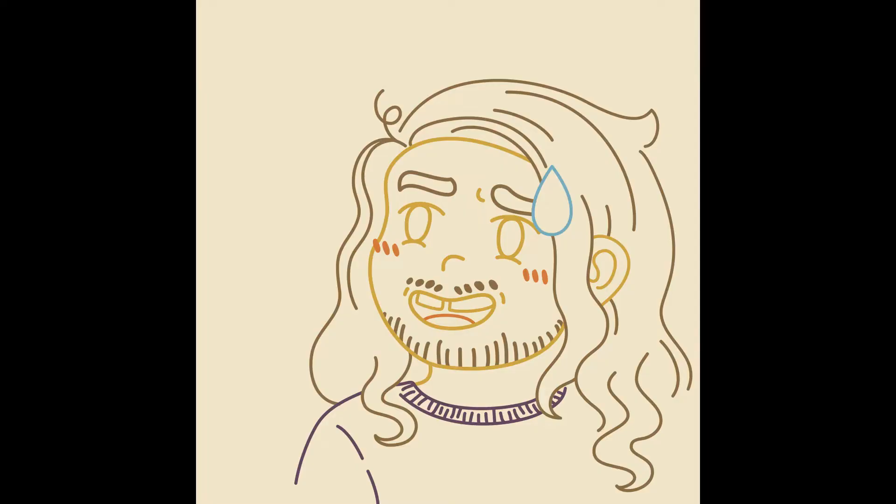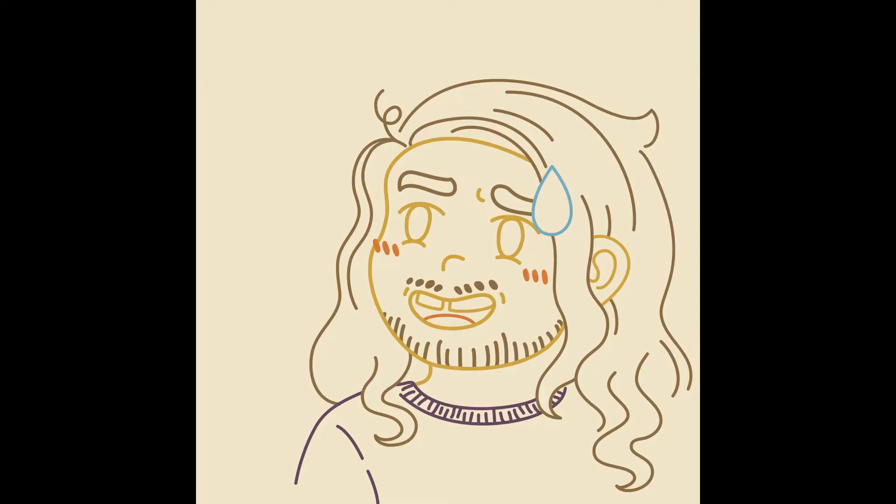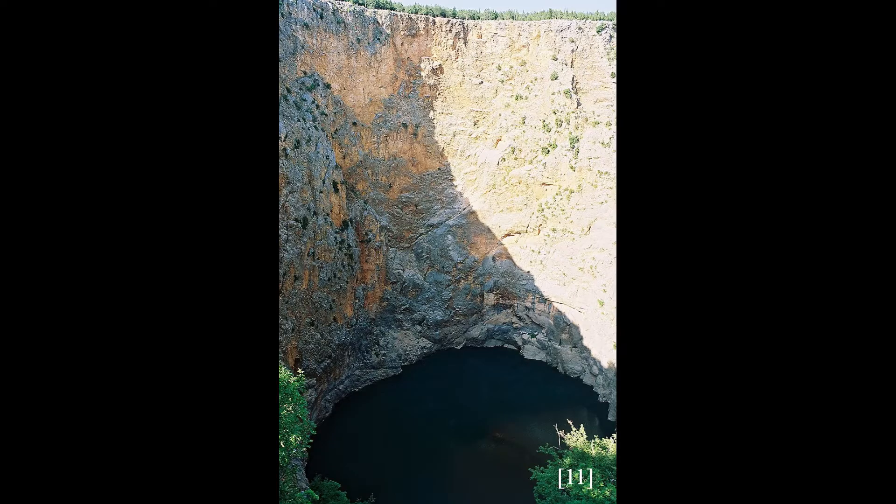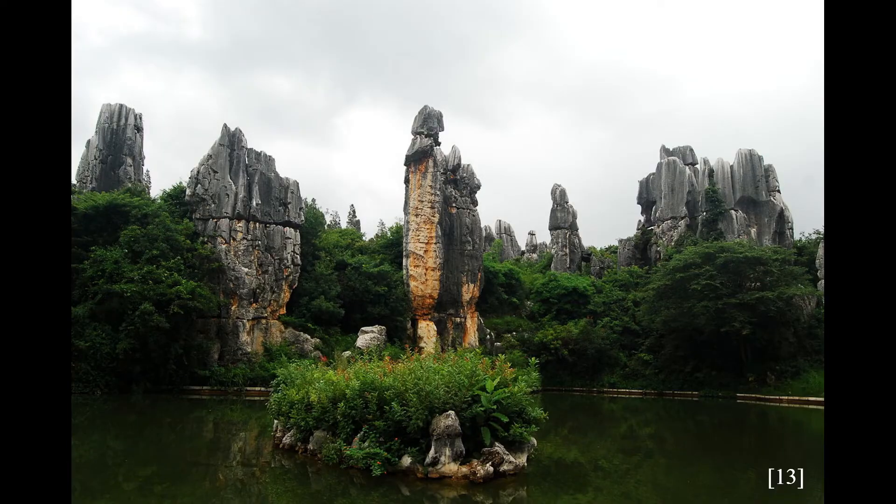Speaking of rivers carving out the landscape, these regions will have dramatic topographic features like caves, sinkholes, springs, stone forests, towering mountains, and plunging gorges.